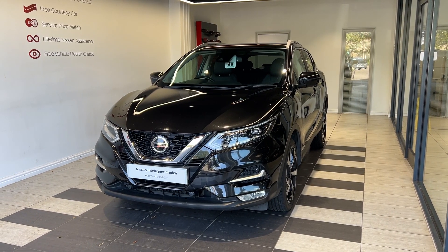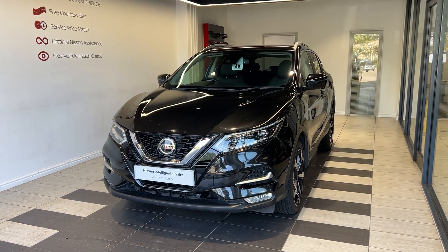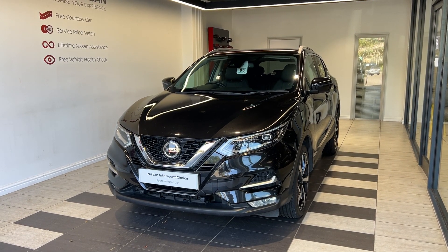Hello and welcome to Smith Nissan in Peterborough. Here we have a 2019 Nissan Qashqai 1.7 DCI Tecna.